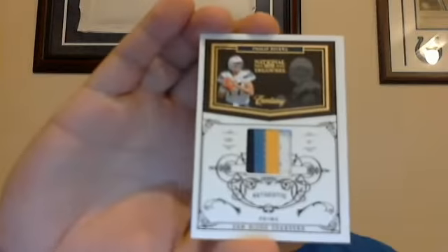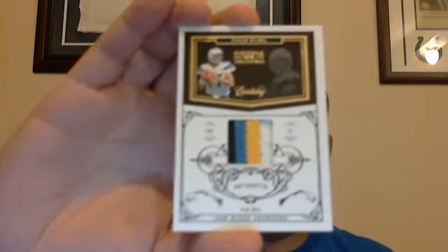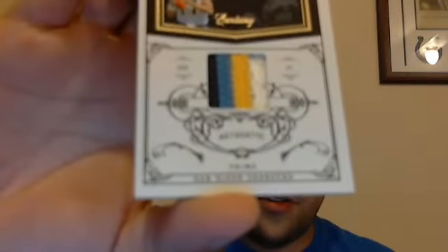Next one — I saw the patches, had to get it. It's a 2010 National Treasures four-color prime patch of Philip Rivers, numbered out of 50. The patches this year out of this product — I hate Panini, I agree with everyone else doing the major thumbs down to Panini — but you cannot dispute the products they're putting out for the National Treasures. Money.